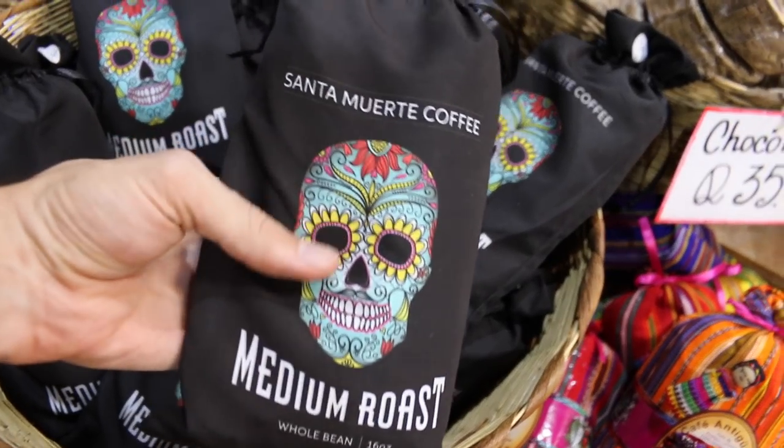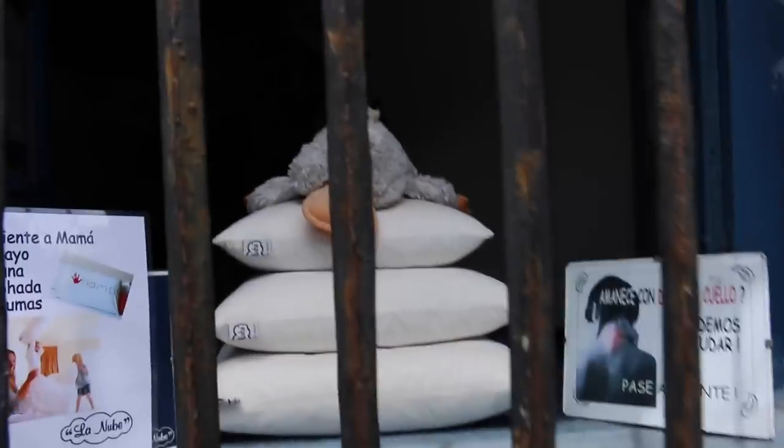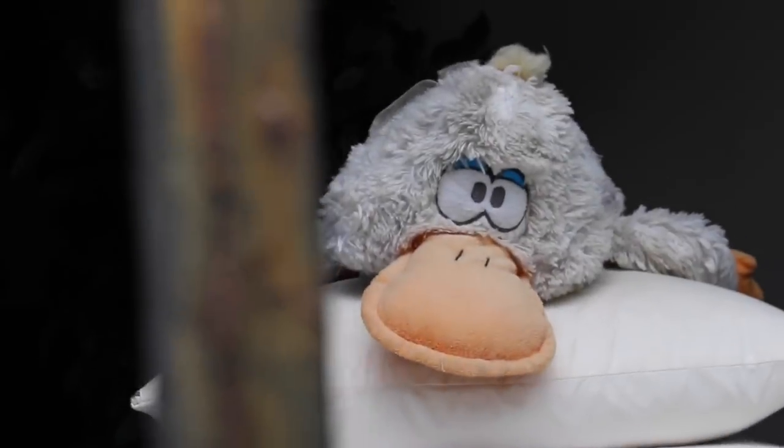There are definitely a lot of different crafts and souvenirs you can buy in Guatemala. My personal recommendation would be to buy some coffee — the coffee here is delicious, it's strong. A bit too strong for Nari; she felt kind of high after having her first cup today. Yeah, she was shaking.